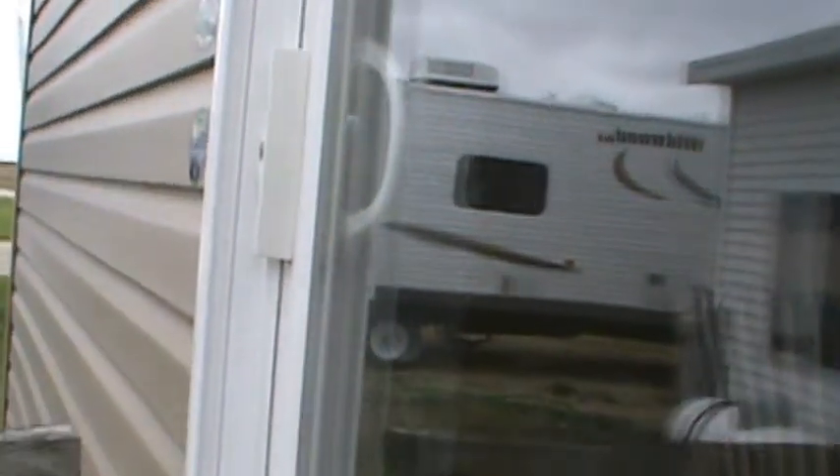It's a 28-foot box. It's the most affordable of the Forest River park models.